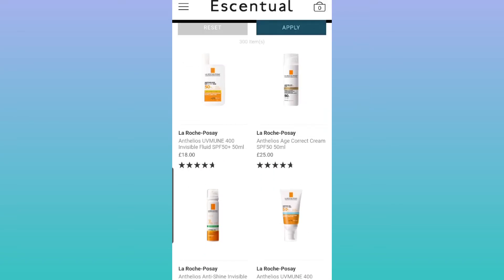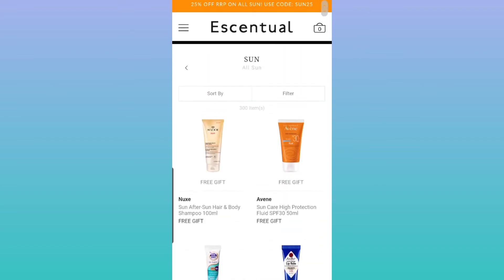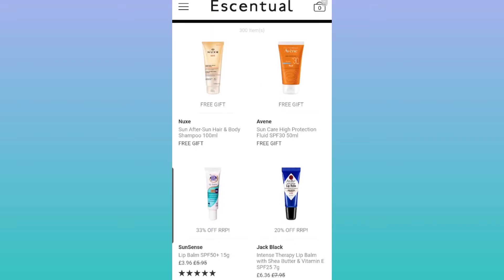Sometimes you get free options and they appear at the top of the page. They have a promotion where they're giving away a sunscreen with any purchase that reaches a certain limit.